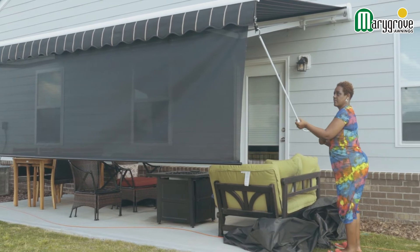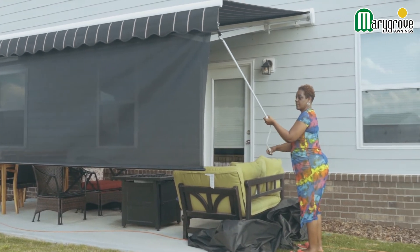She brought samples with her for the colors of the awning and styles of awning, so I was able to pick everything right then and I got the estimate right then. That whole process took probably about an hour.